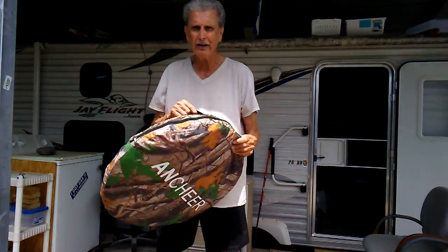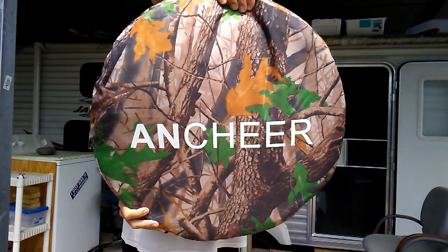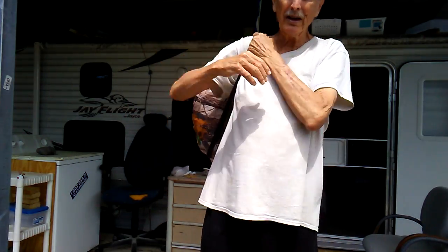Anyway, it comes in this cute little carry bag, like this — see this — it's got a strap here, you can do it like a backpack.